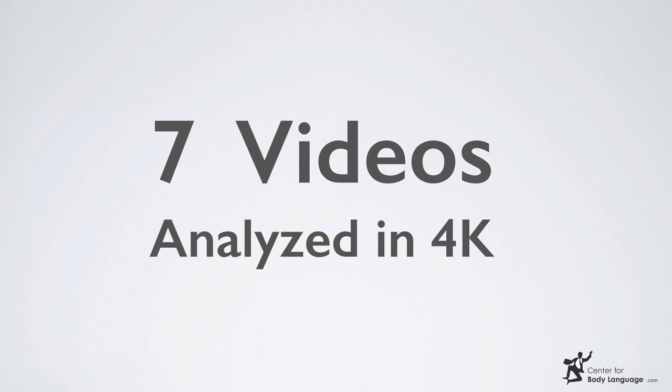We're going to analyze 7 videos in 4K. Watch carefully — here we go for the first video. This is not an easy one because there are two small emotions here. Let me play it for you once more — look at the eyebrows. So which emotions do you think are hidden here?